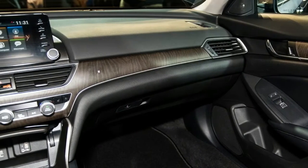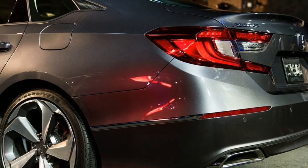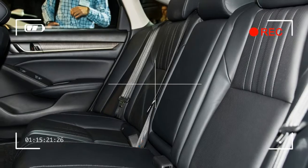Honda has been producing the Accord at the Marysville facility since 1982. Over 35 years of U.S. manufacturing, Honda has built more than 11 million copies of the Accord.